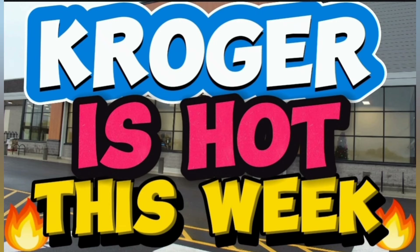Hey guys, welcome back to another Kroger video. I have some pretty decent deals to share with you. The Mega event is still going on — when you buy three or more participating items, you save two dollars each. Before we get into the video, please hit that subscription button and the notification bell so you're notified every time I upload a new video. Let's jump right in.